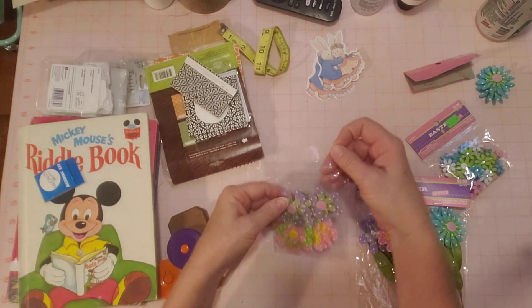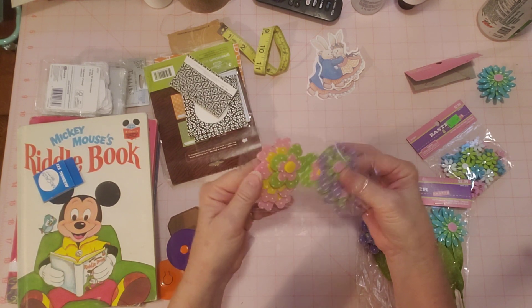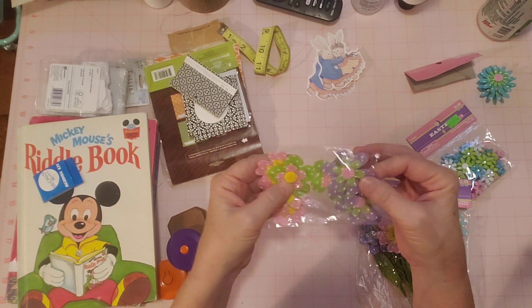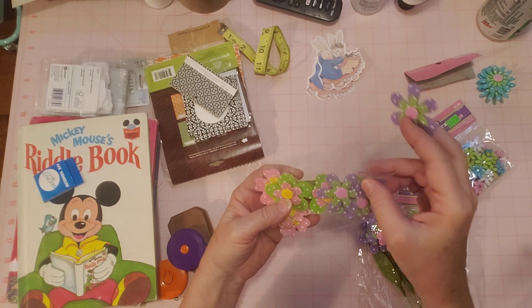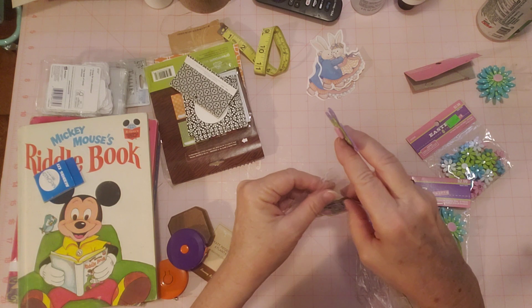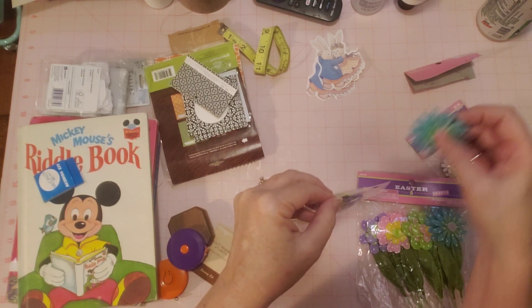Okay, so there are different kinds of flowers in here. Aren't they pretty? They're so cute. I loved them when I found them and was like, but do I need them?